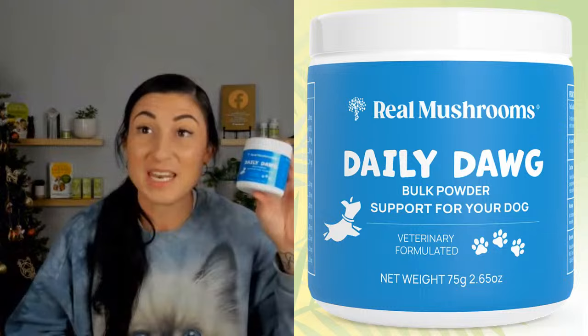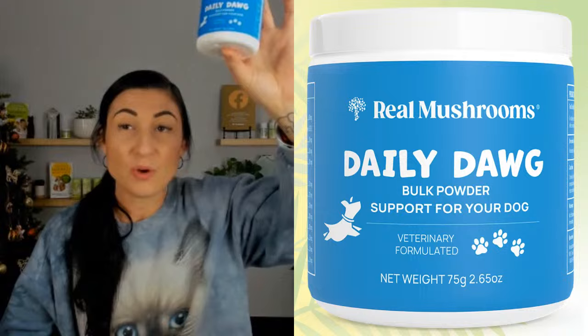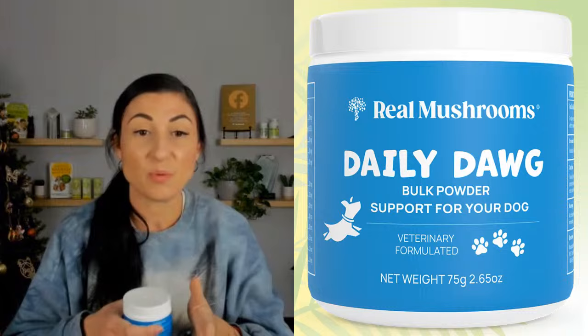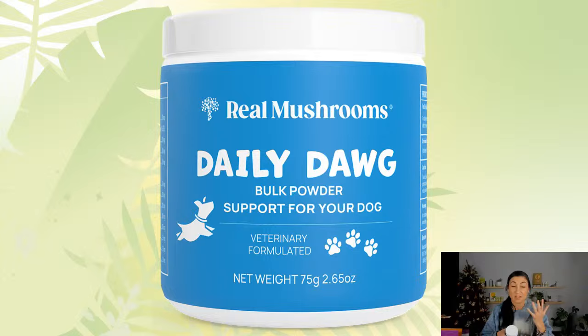Our first very exciting announcement: this is exclusive to drjudymorgan.com until Monday the 18th — Real Mushrooms just came out with an awesome new product called the Daily Dog. We all know and love Real Mushrooms' actual mushroom powders — you can get them as individual mushroom extracts or as Five Defenders, which is five mushroom extracts all together. The Daily Dog has that plus a whole bunch more: medicinal mushrooms, adaptogens, and fucoidans — an antioxidant and wonderful immune booster found in seaweed with a lot of science behind it.